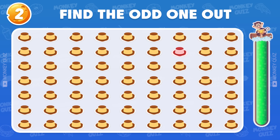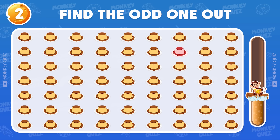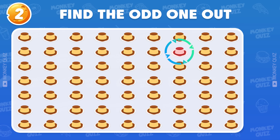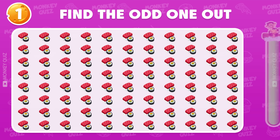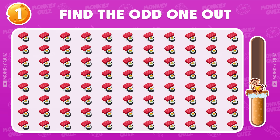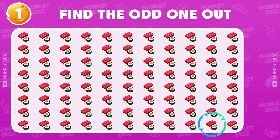Where's the odd pudding? The odd pudding is located in the second row. Can you find the odd sushi? The odd sushi is located in the last row.